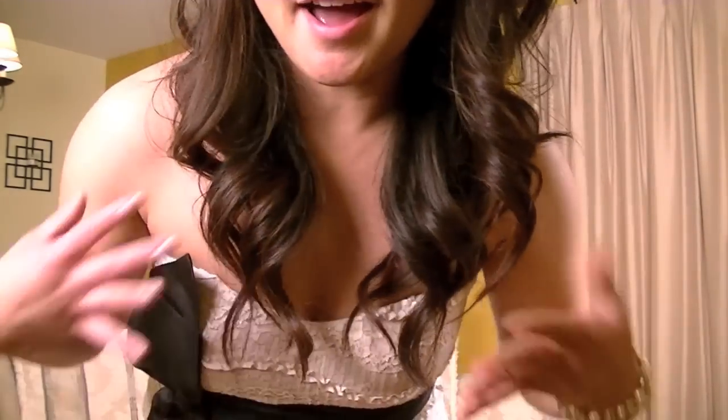Hey guys, I wanted to do a quick video for you guys — just a quick haul and also a giveaway at the end, so I hope that you guys stay tuned. You're probably wondering why I have a dress on, so I quickly wanted to do kind of like a dress of the night for a wedding. We just got back from my co-worker's wedding. It was really cute, so I wanted to just kind of share with you guys what I wore.